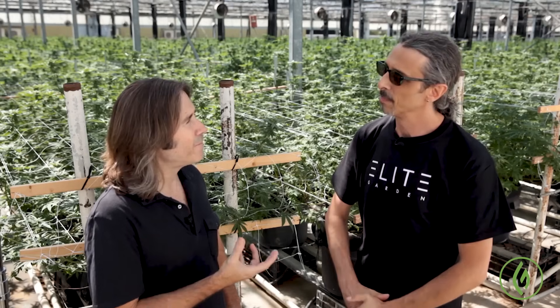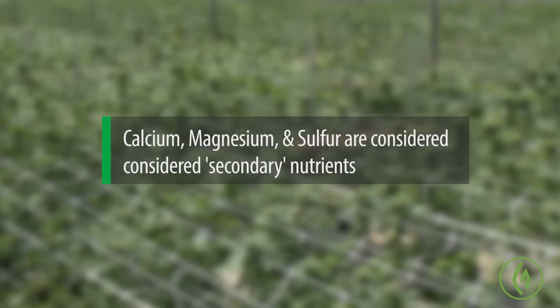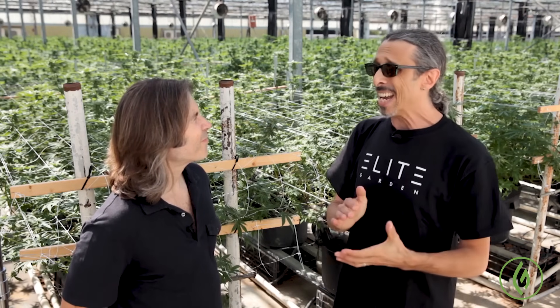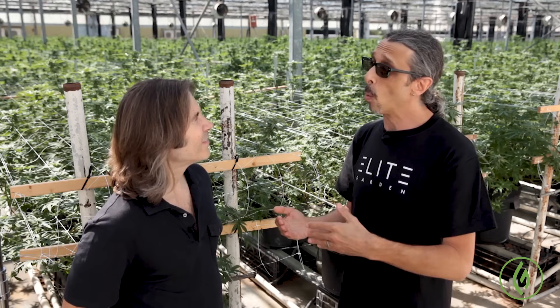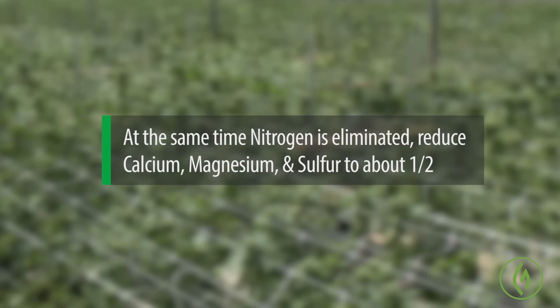That covers the majors. In addition to the majors, there are secondary nutrients that also play a very important role through the flowering process — nutrients such as calcium, magnesium, and sulfur. It's the balance of nutrients that's really important, not necessarily the strength or the percentage. CalMag is going to be around 200 to 250 parts per million of your overall formula, and that carries right through to about the same point where you would cut out the nitrogen — that's when I cut all of my micros and secondary nutrients in half.